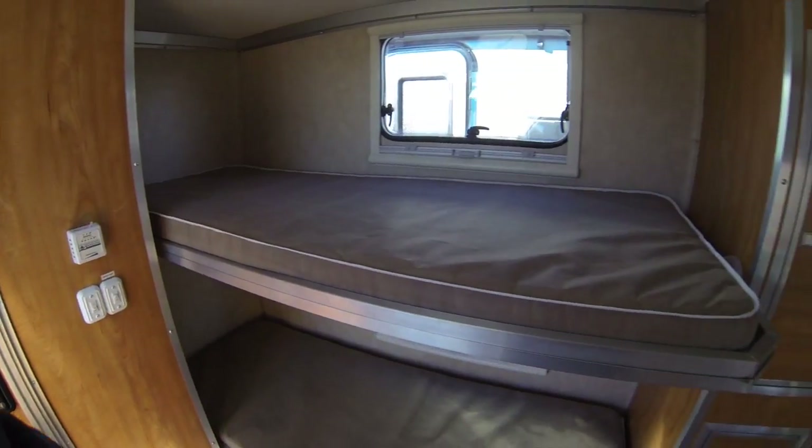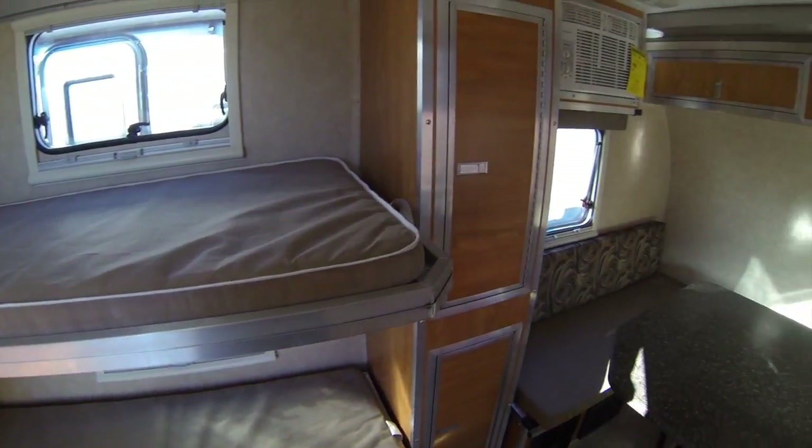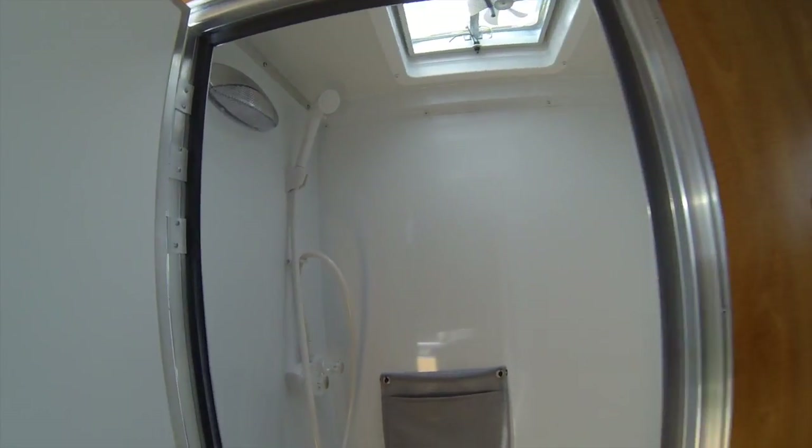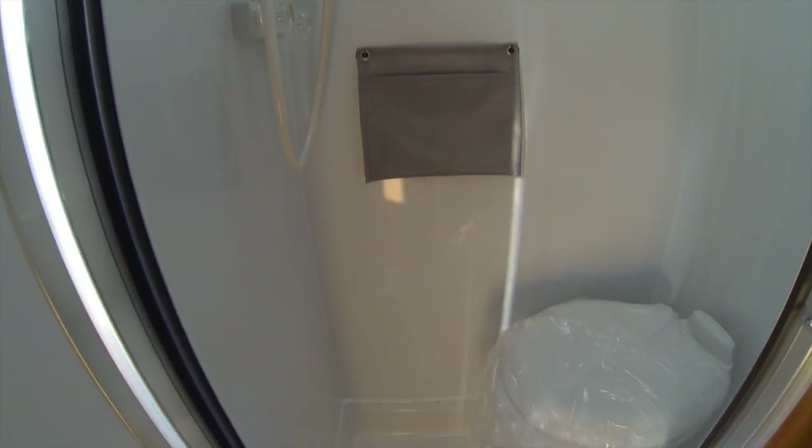More storage in front of the bunks, big good-sized bunks for the kids, and in the back you've got a full bath with the shower. This is the 13-footer with the bunks.